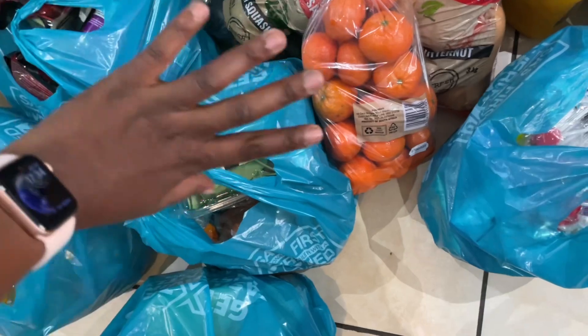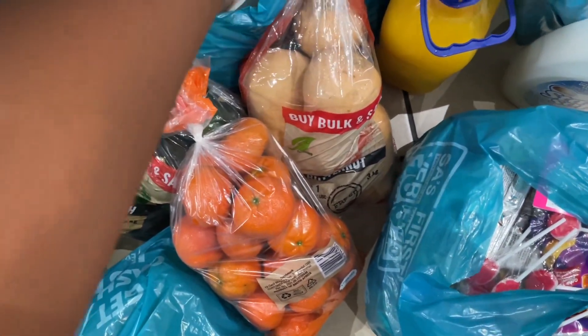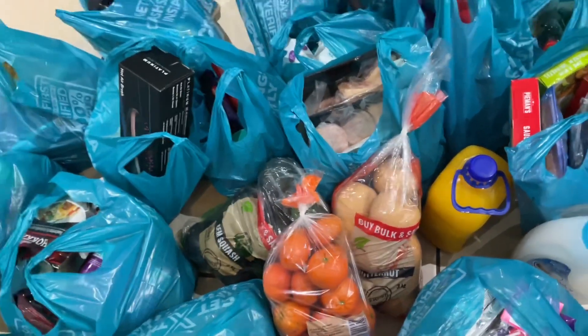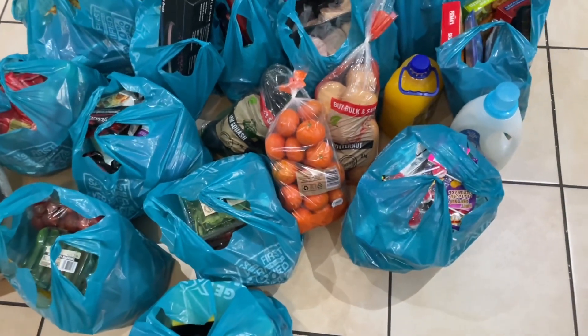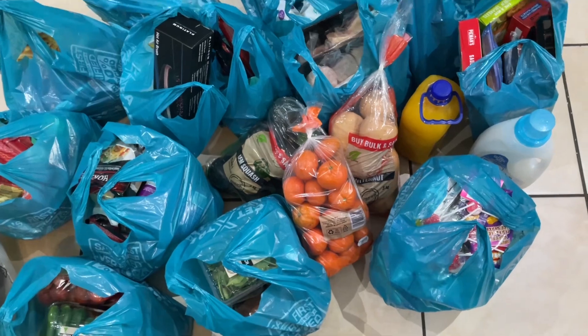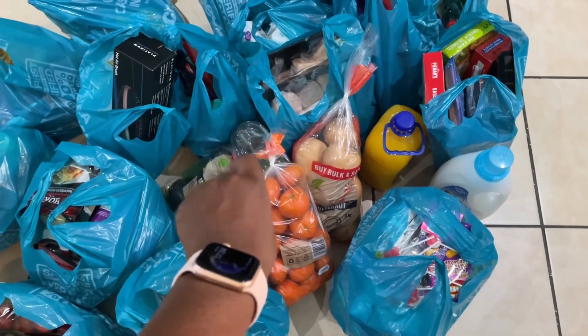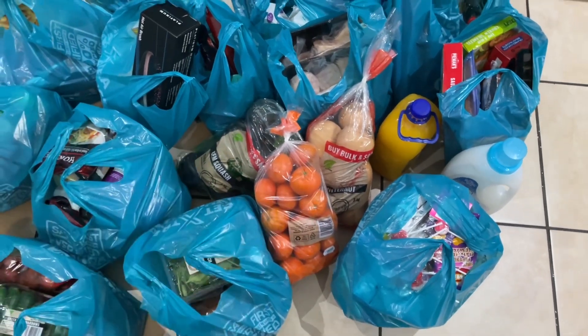Hey guys, it's Coco here and welcome back to my channel and welcome to another monthly grocery haul. These are all the items that I bought today from Checkers. As you all know by now, I buy my groceries from Checkers, and for meat I bought it from my local butchery which is Roots. Let me take you through all these items that I bought today and some of the things I still have in my stockpile.